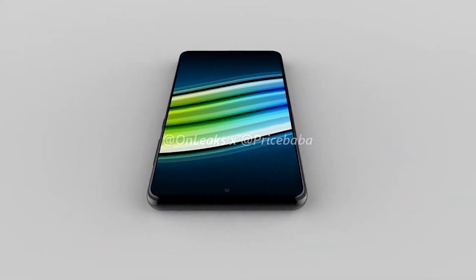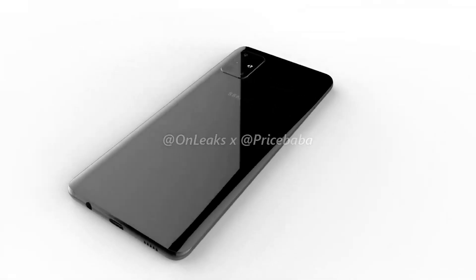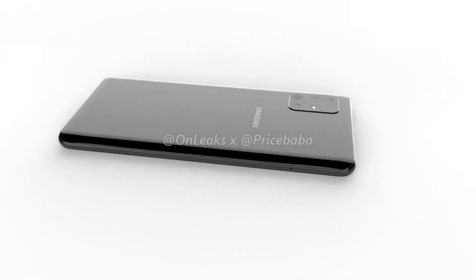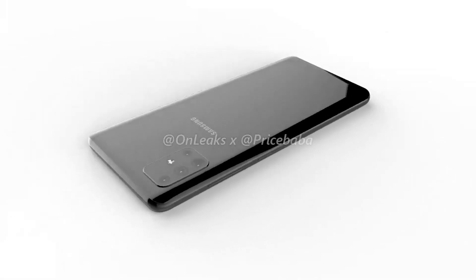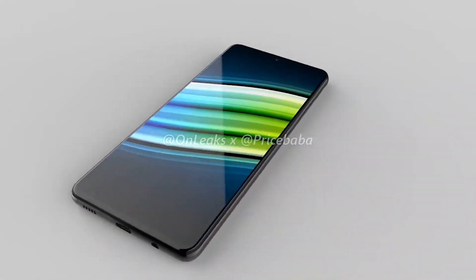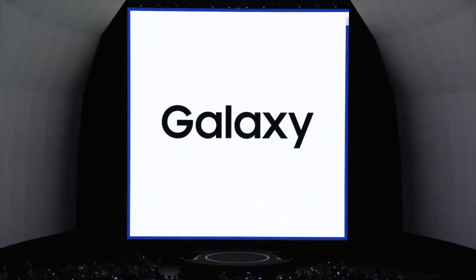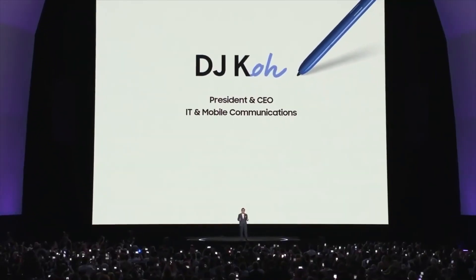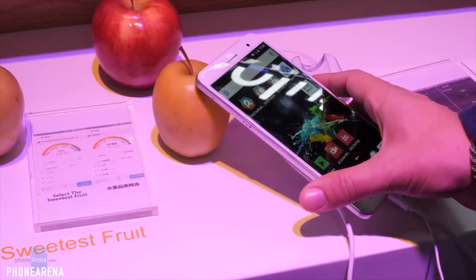According to the same report, behind the camera area there is not much else to claim from the pixelated hands-on images. Along the top bezels there appear to be some cutouts in the case, which could be for the SIM tray and some other microphone.